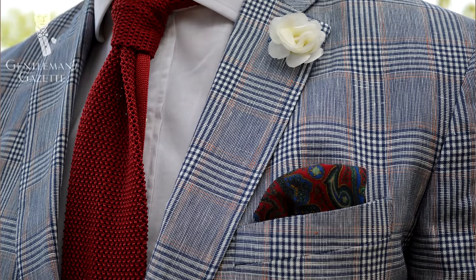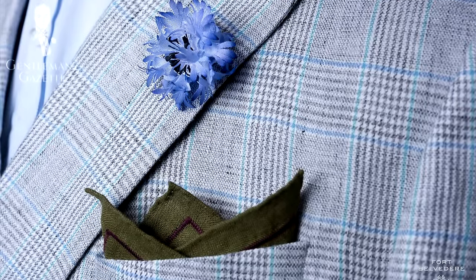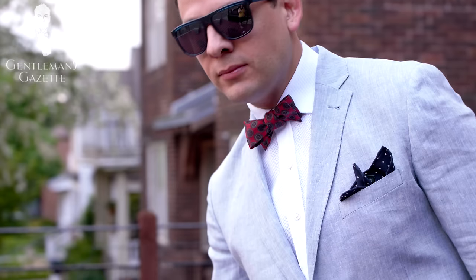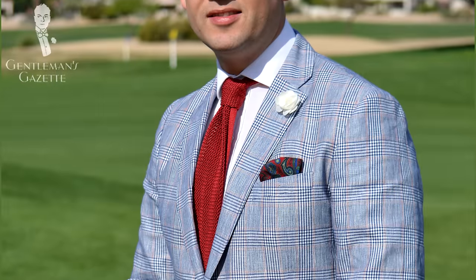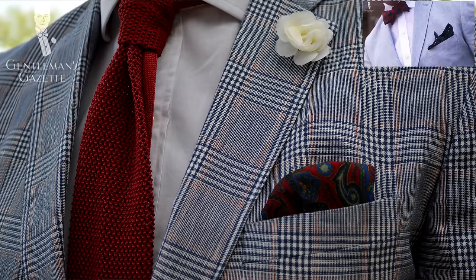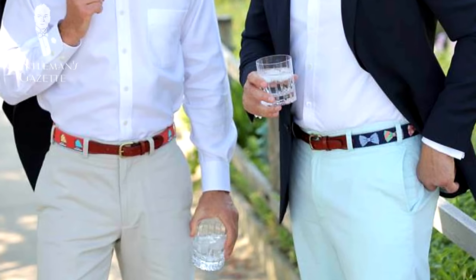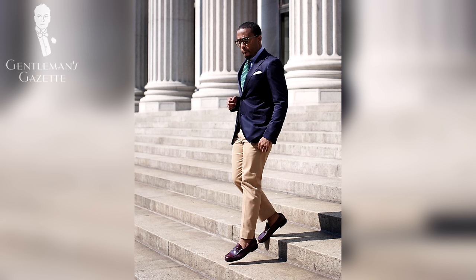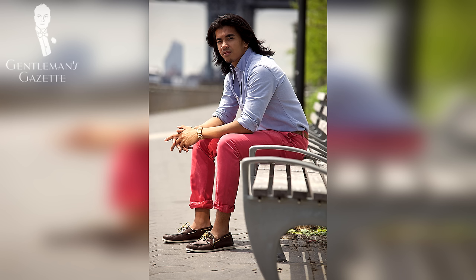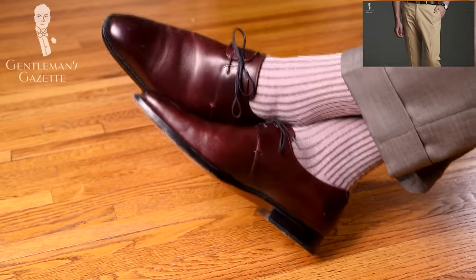At number 5 is the spring sport coat that can also be worn during summertime. Just like the one I'm wearing here right now, it has linen woven into the material, giving it a more crinkly texture — the colors are lighter, it's more airy, and that's what you should invest in. Please check out our in-depth video about the hallmarks of a quality spring-summer sport coat. Number 6 are chinos — a wardrobe staple for men because they can be worn to the office or dressed down casually with a pair of boat shoes and a polo shirt.